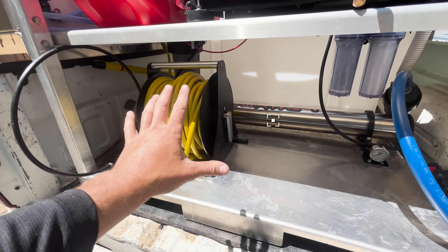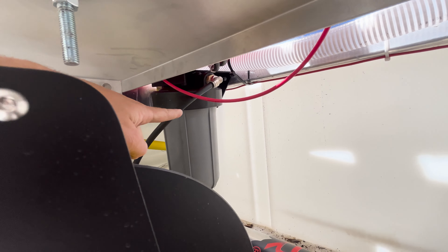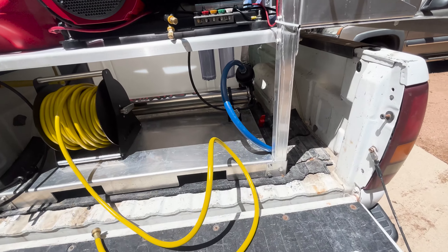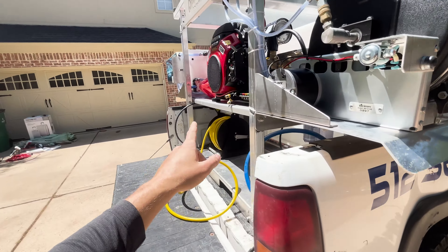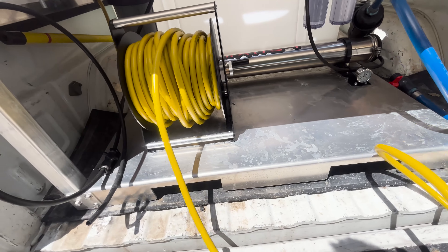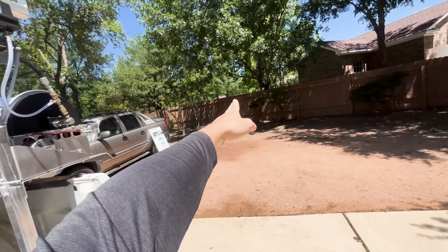Right underneath here is your window cleaning system — the Tucker water-fed pole system, Stage 4. We have our tank, two filters, and the DI setup tank. Super easy to access — open the tailgate, pull your hose, boom. Ideally on a trailer I have all my hose reels on the right side, but on a six-foot bed you can't do that, so the window cleaning system is right underneath here — still super cool and clever.